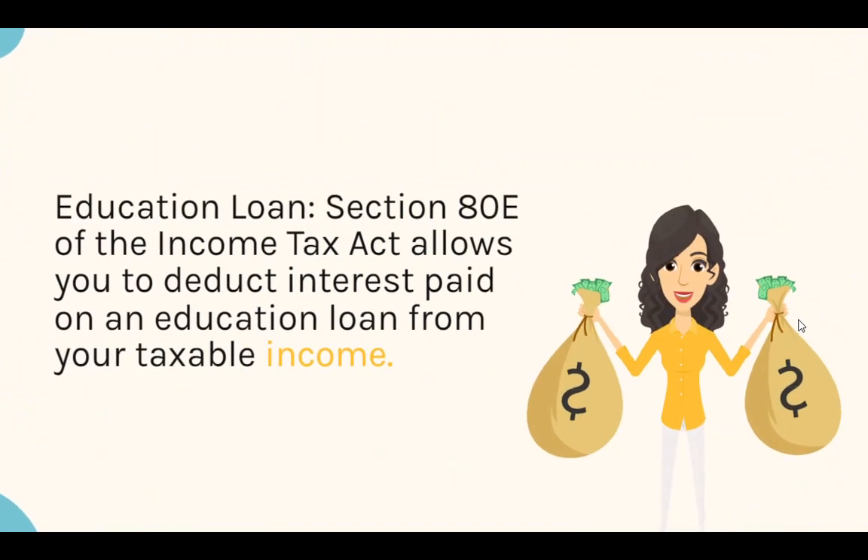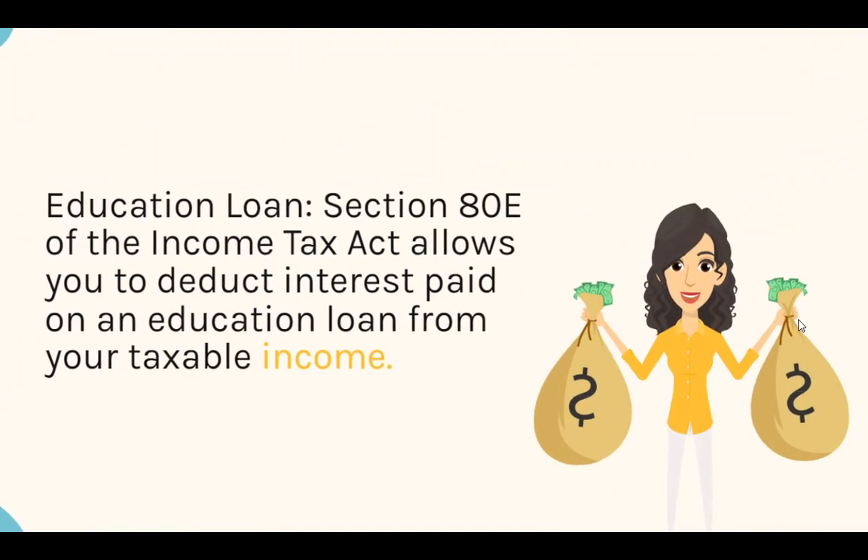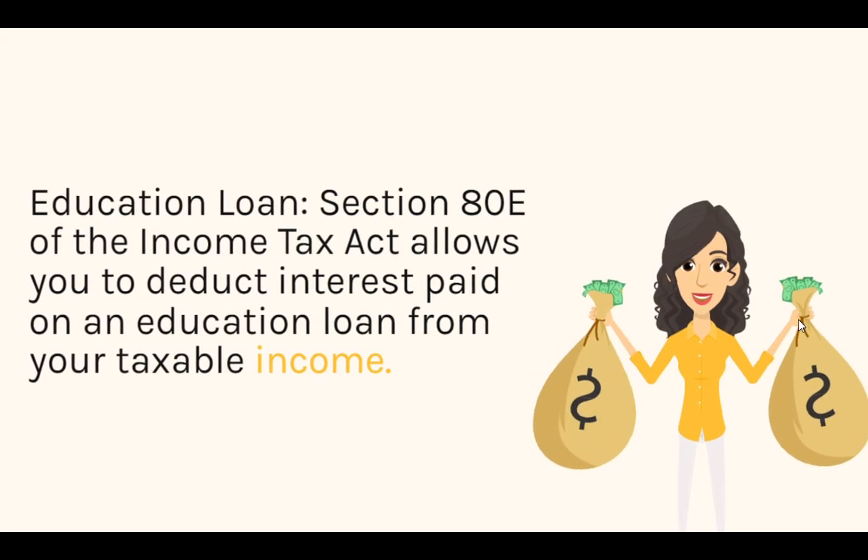Education Loan: Section 80E of the Income Tax Act allows you to deduct interest paid on an education loan from your taxable income.